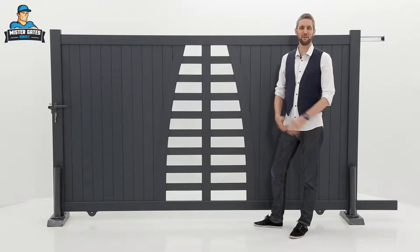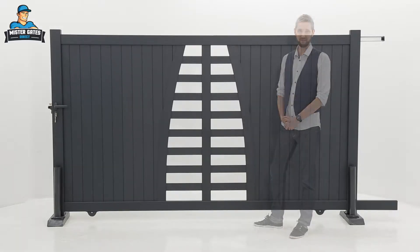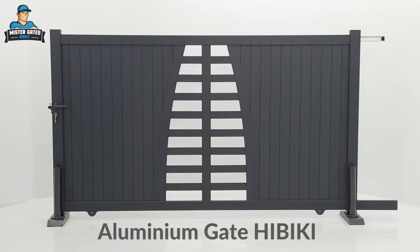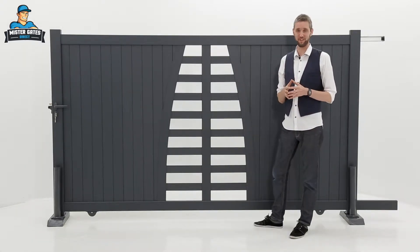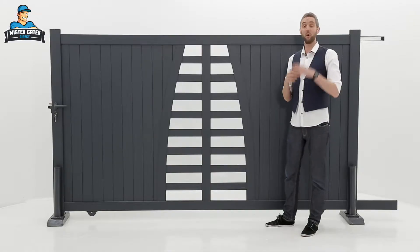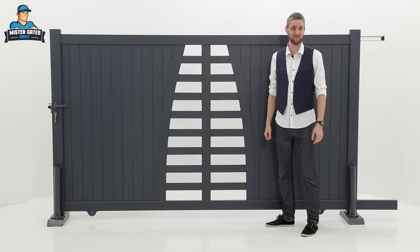Hi, I'm Tim from Mr. Gates Direct and this is the Hibiki. The Hibiki is perfect for residential properties. Its elegant central open space design gives it a lot more of a welcoming feel and also gives you greater visibility so you can see exactly who's coming to visit you.